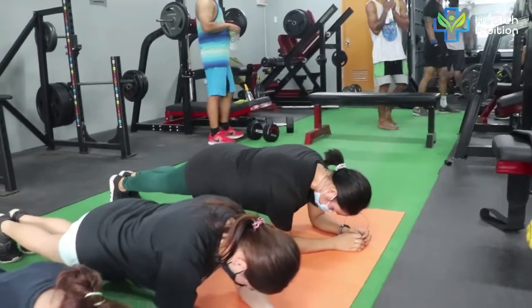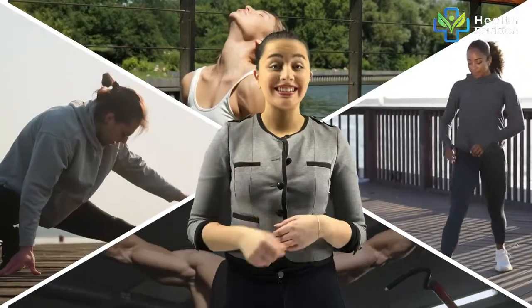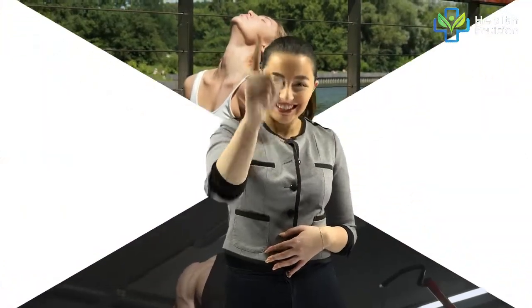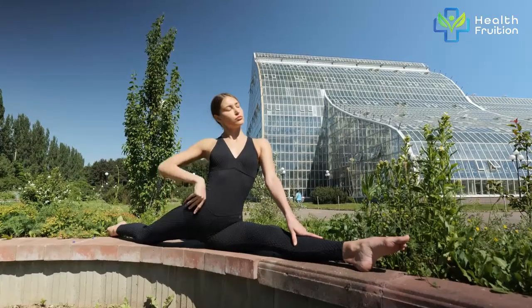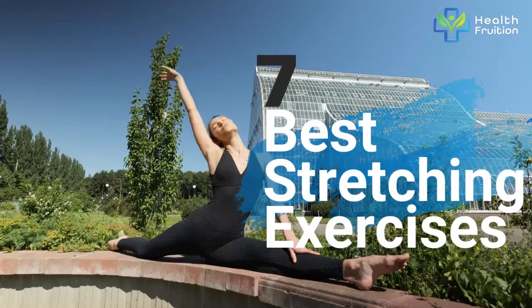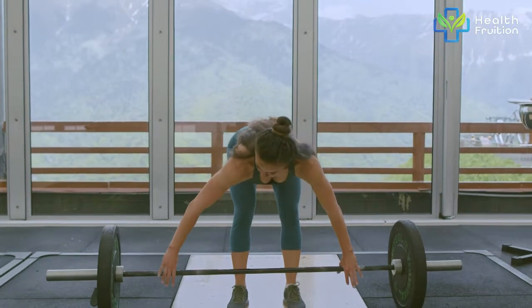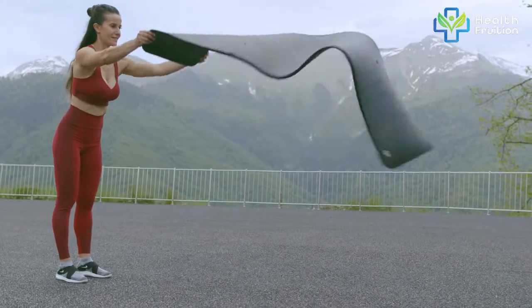So if you are a beginner and want to get started with your stretching journey, this video is for you. Welcome to Health Fruition. In this video, we'll talk about the seven best stretching exercises and the things you should know about them. You can incorporate these into your daily routine, and good news — it won't take more than five minutes.